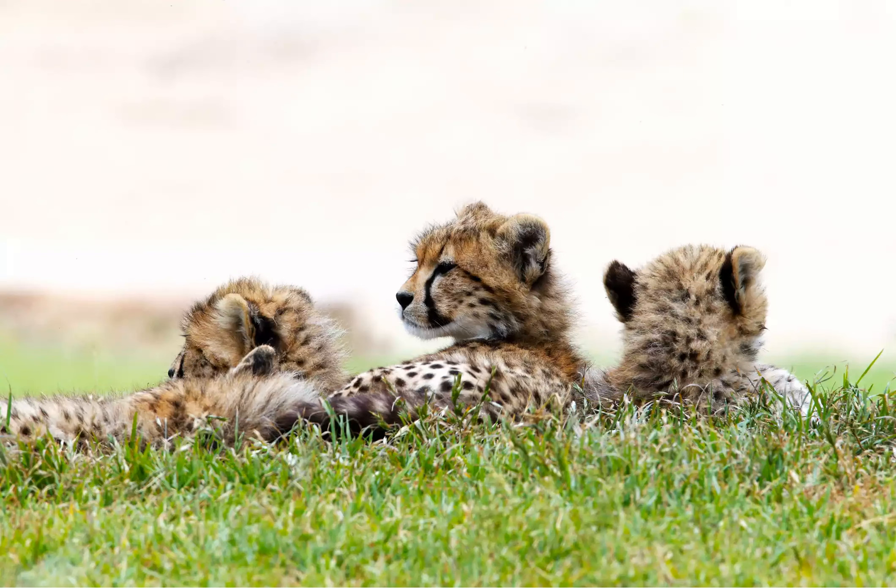Cheetah cubs are weaned by 6 months and start attempting to chase small animals around the same time. It usually takes over a year for juvenile cheetahs to make their first successful kill, however. In the meantime, they remain dependent on their mothers for meat.